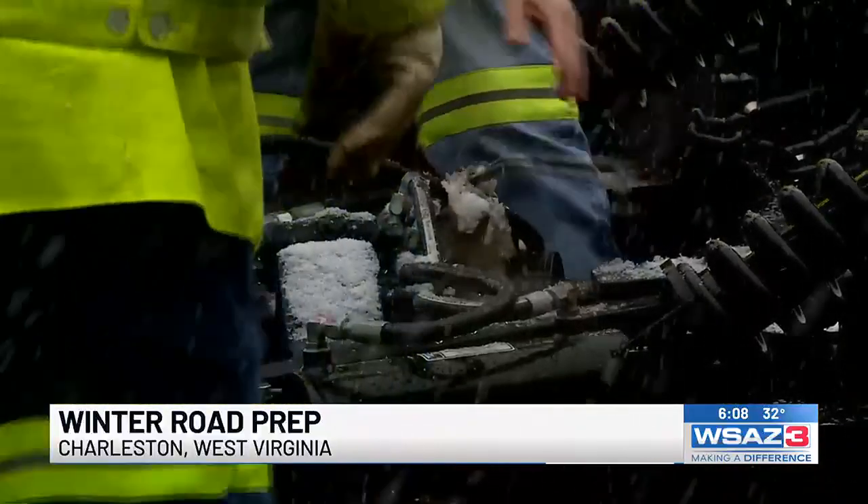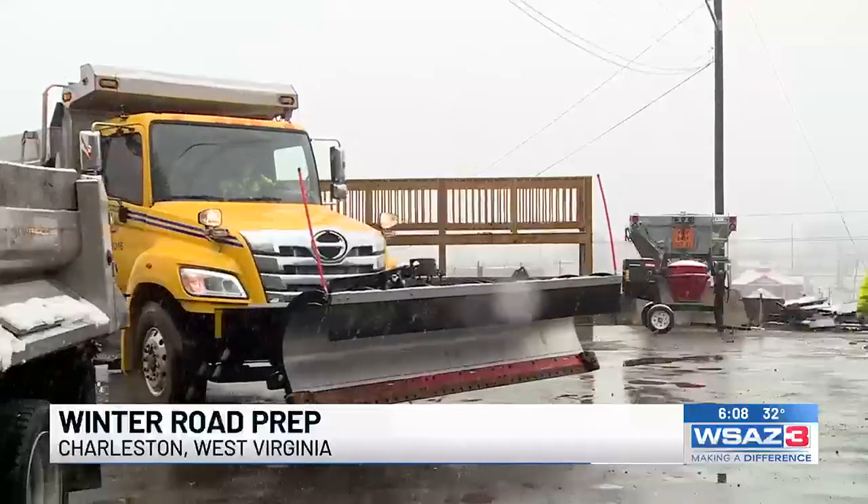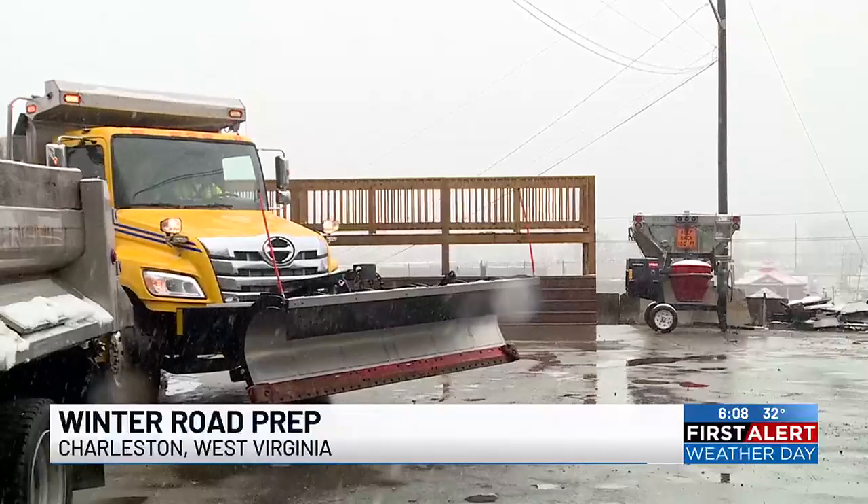While driving on icy, snowy roads, Pack says stay patient, reduce your speed, and pay attention to your surroundings. Give a lot of room to the other cars on the highway, because stopping is more difficult — it takes longer on a wet road, and even longer on a snow-covered or icy road.